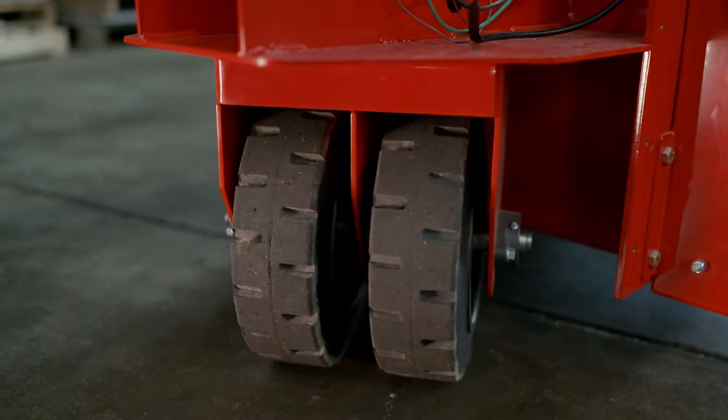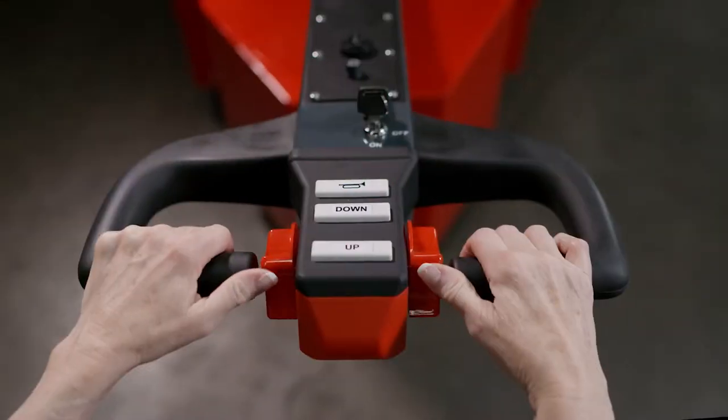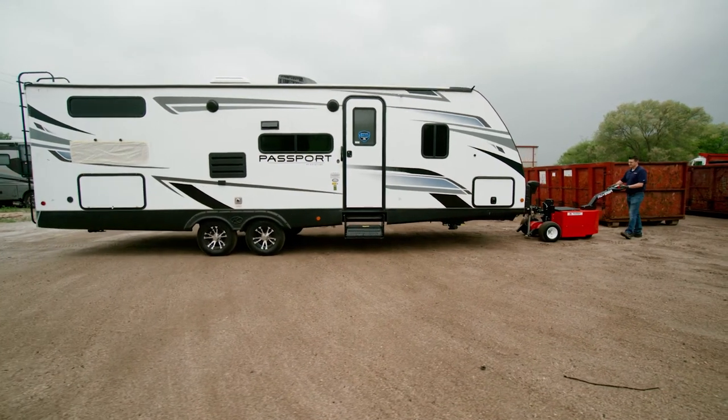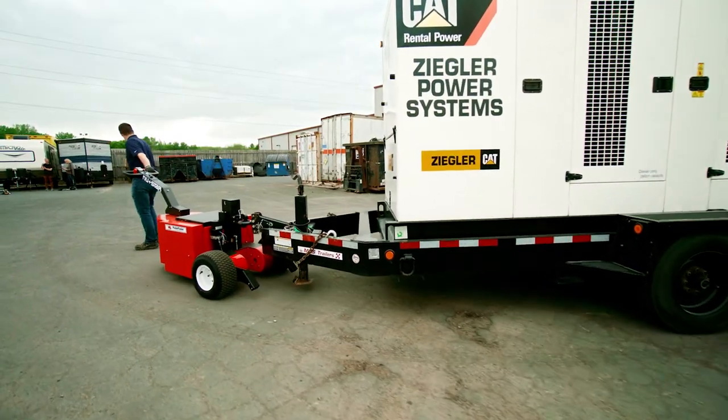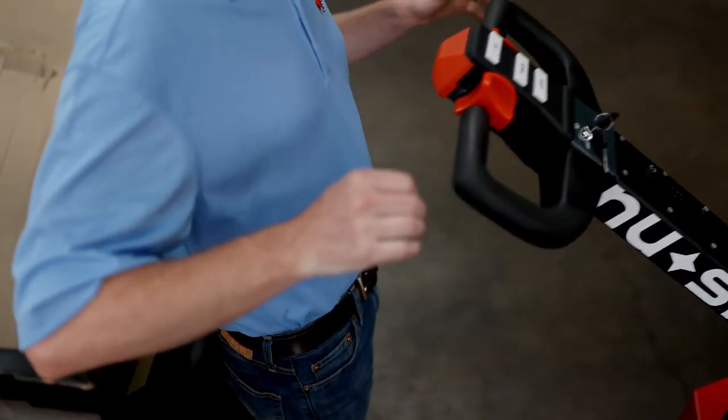With independent dual rear caster tires, the Heavy Duty Trailer Mover maneuvers easily in tight spaces. The precision throttle, ergonomic controls, and automatic stopping make it easy for both left- and right-handed users. An emergency belly switch safely halts the machine when needed.